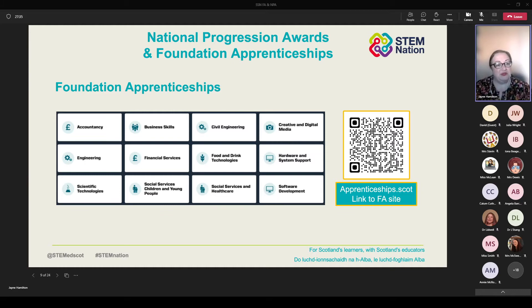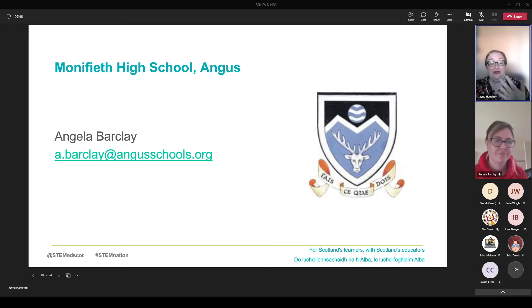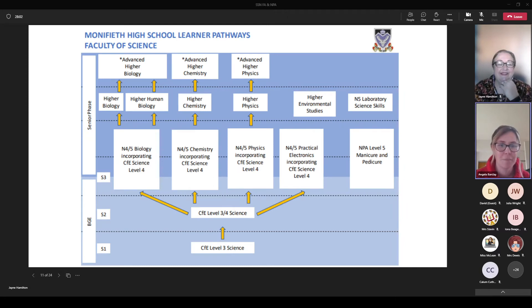I'm going to stop talking for now and I'd encourage you to put your thoughts and reflections into the chat pane. I'm going to hand over to our first speaker, Angela Barkley from Monifieth in Angus. Angela is going to give an overview of an NPA that they ran as part of the science curriculum at Monifieth — they got involved in the level five Manicure and Pedicure NPA. This started through a conversation Angela had with someone on a training course who was running a similar thing in their school.